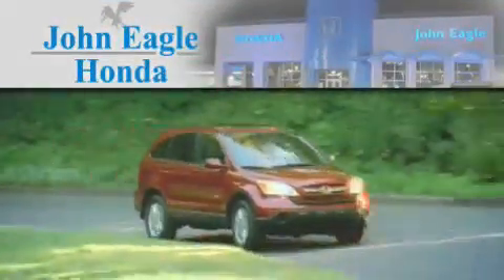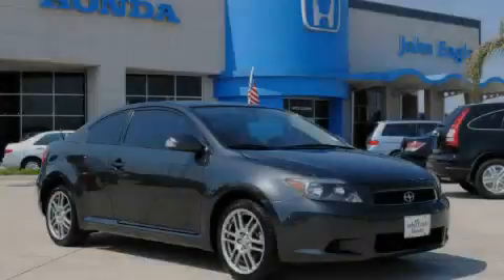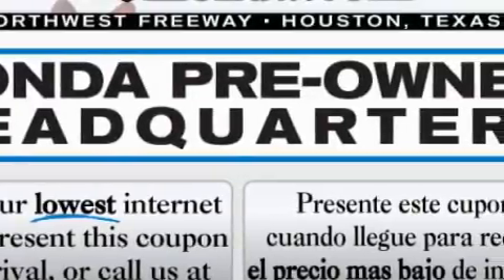Another fine vehicle offered by John Eagle Honda of Houston. This is a 2007 Scion TC, designed to turn heads. It has a 2.4-liter four-cylinder engine and an automatic transmission.